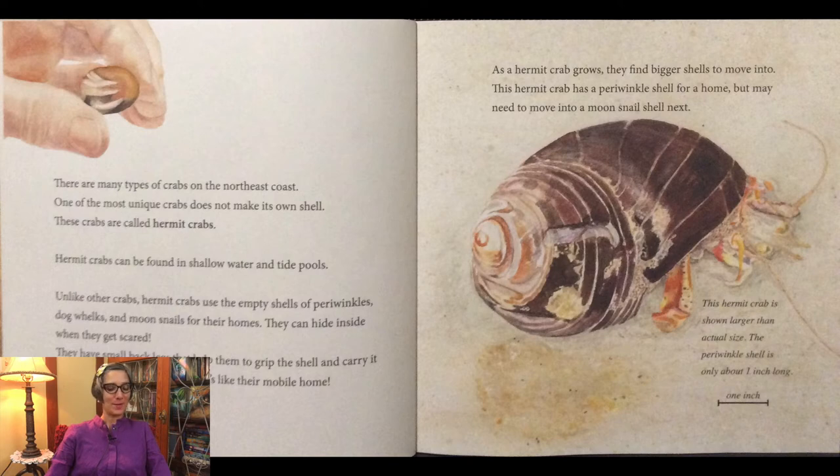Hermit crabs can be found in shallow water and tide pools. Unlike other crabs, hermit crabs use the empty shells of periwinkles, dog whelks, and moon snails for their homes. They can hide inside when they get scared. They have small back legs that help them to grip the shell and carry it with them as they move around. It's like their mobile home.